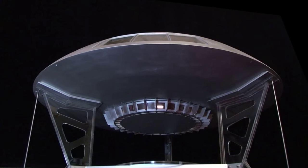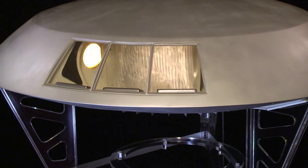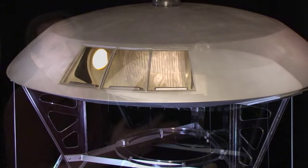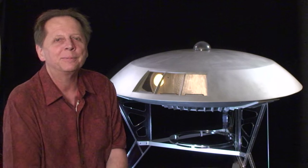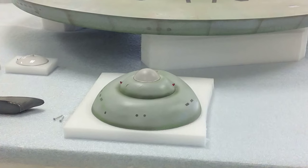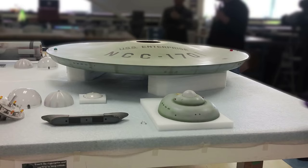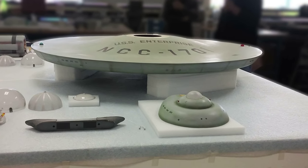I wouldn't mind seeing it go on display somewhere where everybody could enjoy it. It's got to be shared. It's history. Interestingly, while I was doing the restoration on the Gemini 12, I learned that in Washington, D.C., a team of experts at the Smithsonian were restoring the USS Enterprise from Star Trek. I think it's pretty good that both ships have been restored, as both are very important pieces of 1960s television history.